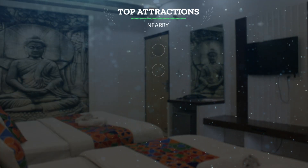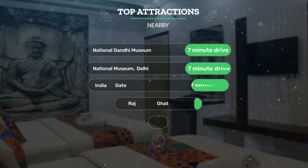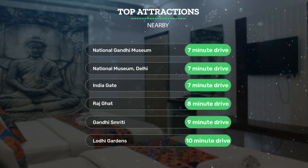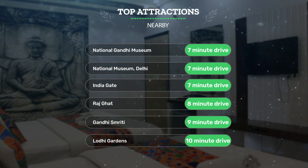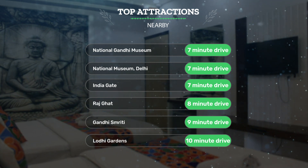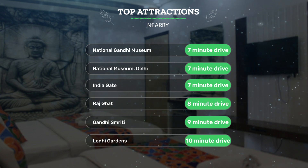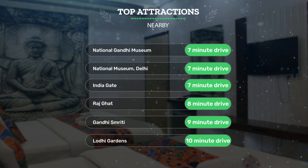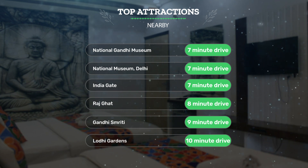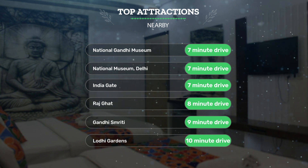It has a pretty good location. It's pretty close to the National Gandhi Museum — 7-minute drive; National Museum Delhi — 7-minute drive; India Gate — 7-minute drive; and also close to attractions like Raj Ghat — 8-minute drive; Gandhi Smruti — 9-minute drive; and Lodhi Gardens — 10-minute drive.